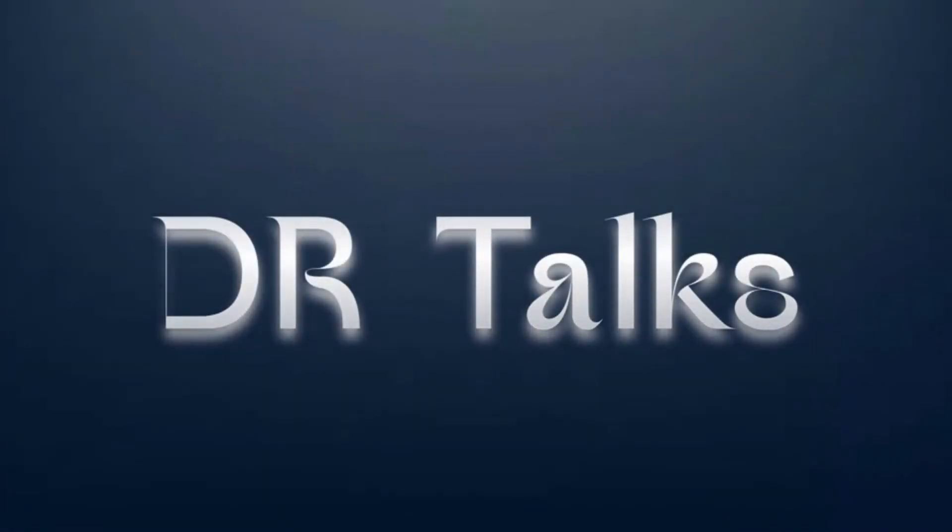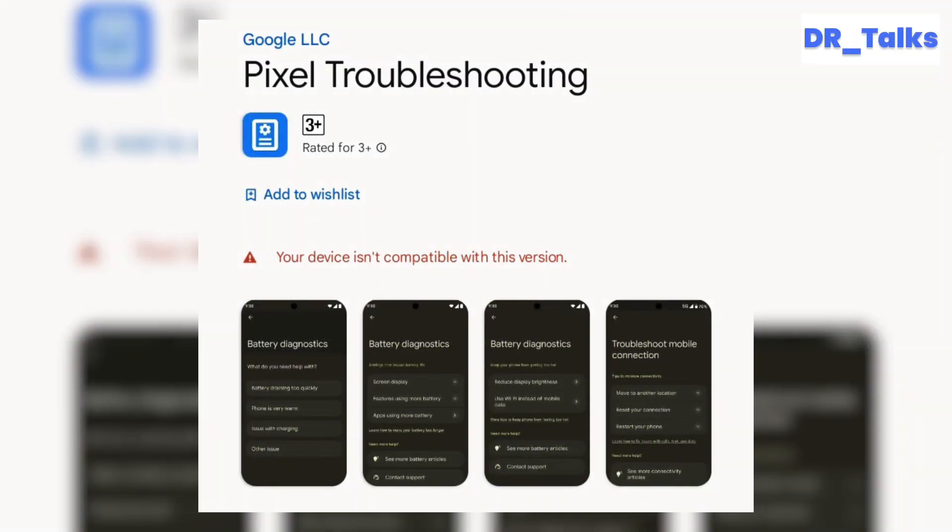Hello everyone! In this video, we are going to talk about some exciting news from Google. They have launched a new app called Pixel Troubleshooting to help Pixel 8 and Pixel 8 Pro users tackle common issues with their phones and tablets. Let's dive in.